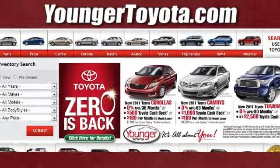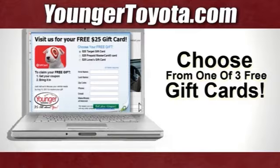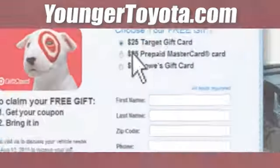Visit our website at YoungerToyota.com, or if you're already on the website, fill out our coupon form.